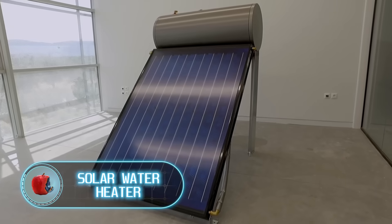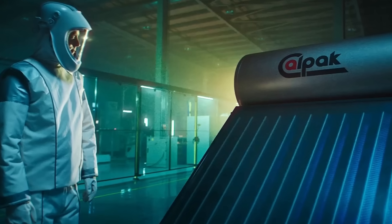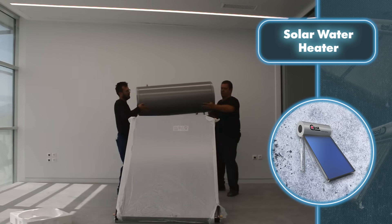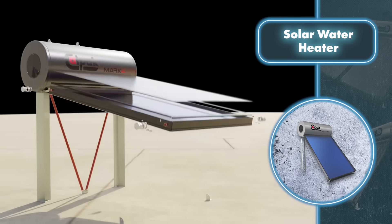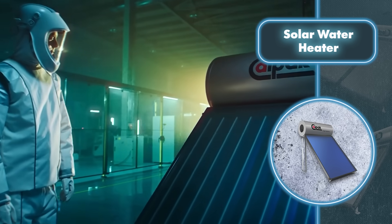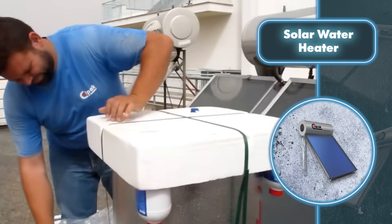Solar water heater — another way to harness solar energy is specifically for heating water. This setup has two key components: a panel and a water reservoir. Positioned above, the panel acts as a collector, soaking in sunlight and transferring that heat to the water reservoir, raising its temperature. It's a great solution, though it takes some effort to set up, as the components are not lightweight.